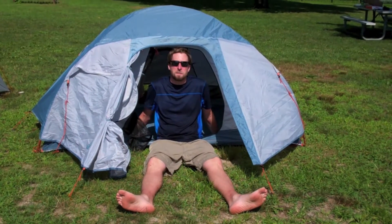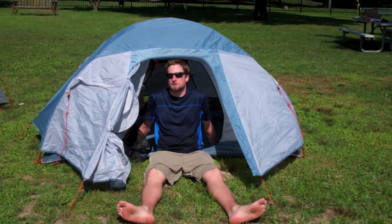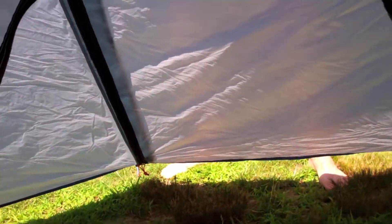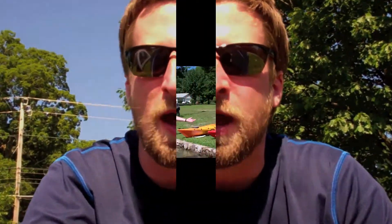If you're going backpacking, we do rent backpacks, and our backpacking tent is the Sugar Shack that EMS makes, which is a real roomy backpacker tent with two doors and two vestibules — a great backpacking tent.